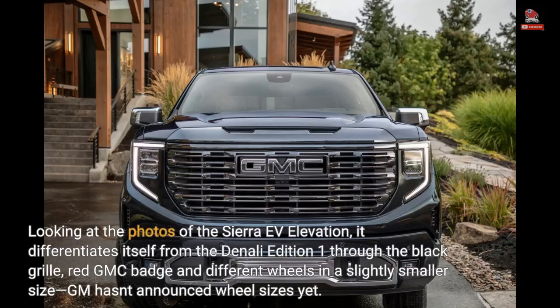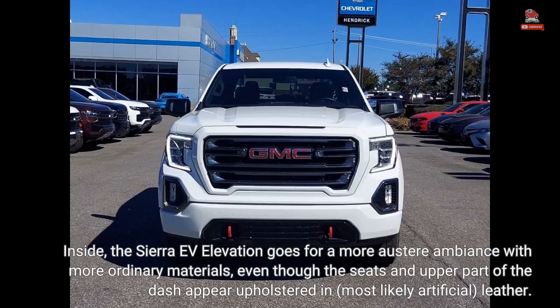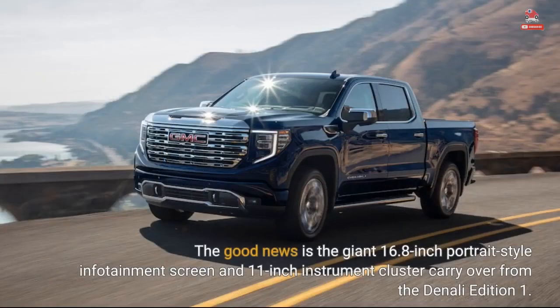Looking at the photos of the Sierra EV Elevation, it differentiates itself from the Denali Edition 1 through the black grille, red GMC badge, and different wheels in a slightly smaller size — though GM hasn't announced wheel sizes yet. Inside, the Sierra EV Elevation goes for a more austere ambiance with more ordinary materials, even though the seats and upper part of the dash appear upholstered in, most likely artificial, leather. The good news is the giant 16.8-inch portrait-style infotainment screen and 11-inch instrument cluster carry over from the Denali Edition 1.